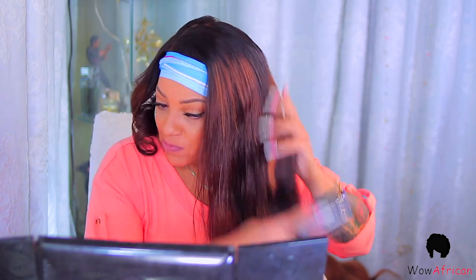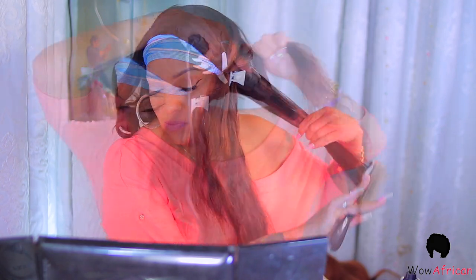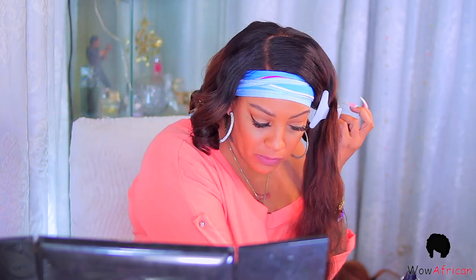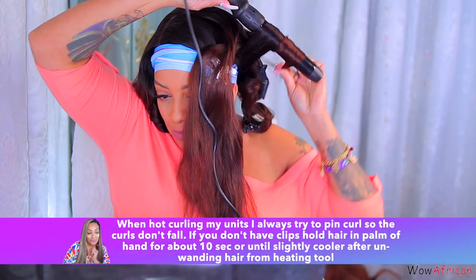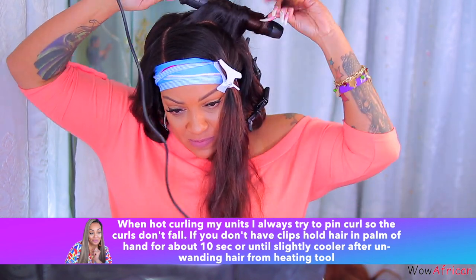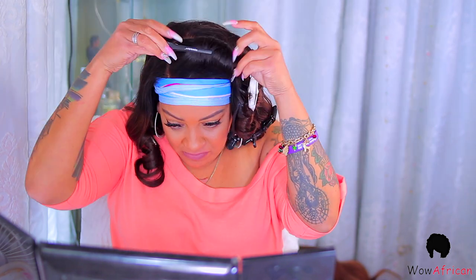I'm also using the mousse to help curl the hair. I take a little bit, rub it between my hands, and work it into the hair, then brush it through. I spray some hairspray on it, take a considerable amount of hair, curl it, and then pin it. This is the trick — if you want your curls to stay, pin them until the hair cools down. If you don't have wig clips, go to the Dollar Tree and get some for a dollar.